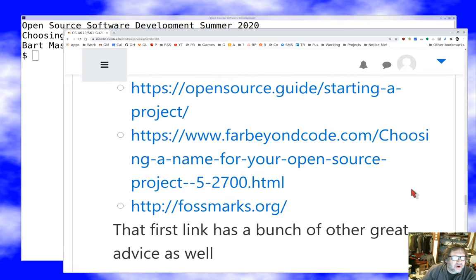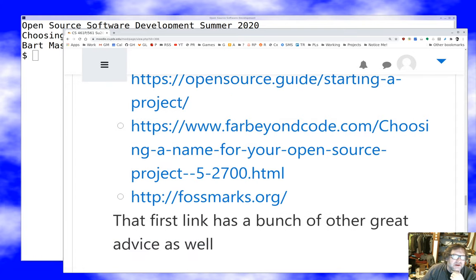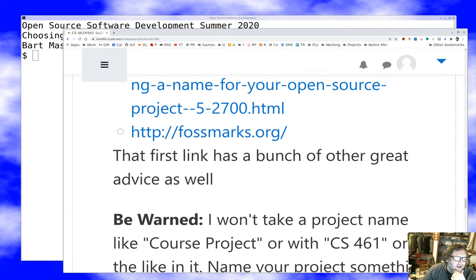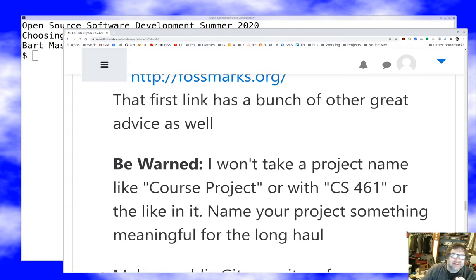The name has to be not too generic — there are a couple of guides on project naming I like, including the Open Source Guide 'Starting a Project,' which you'll be reading shortly. I will not accept 'course project' or 'CS461' as project names. Also be careful with trademarks — you can't name your thing in a way that infringes on someone else's trademark, and you don't want to pick a name already well known in the open source community. Do some googling, find out what's out there, and name your thing something unique.